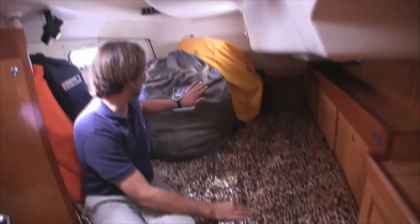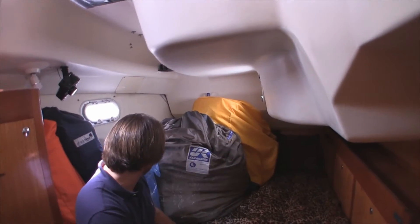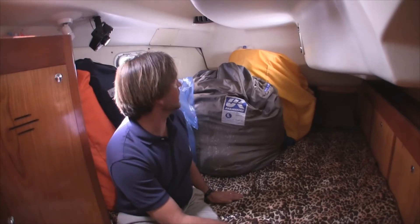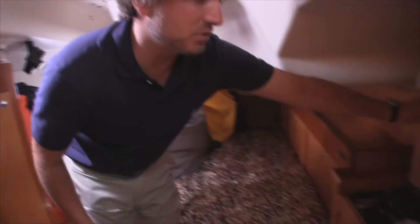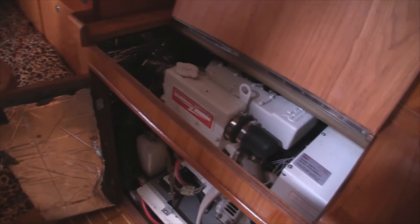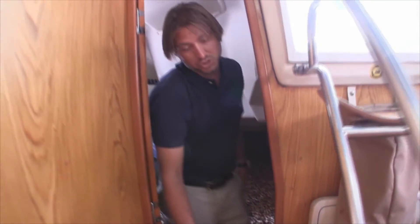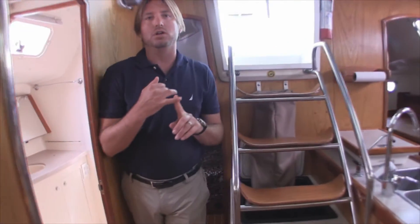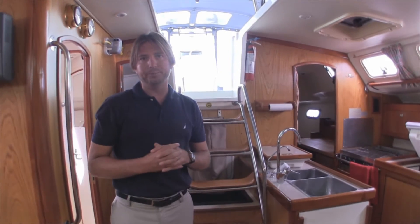And then we have the aft cabin with really nice upgraded mattresses. This is our second headsail storage and we have a cruising spinnaker back there — just a really nice room, something your guests will not complain about. This is the access to the Northern Lights generator, and just forward of this is access to the engine. The owner has done a phenomenal job of keeping records on all the vessel's maintenance, so if you want more information I'm happy to provide that for you.